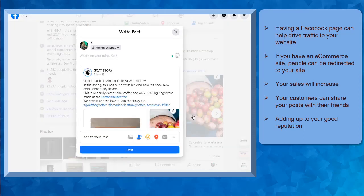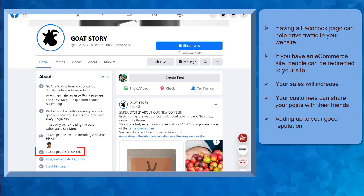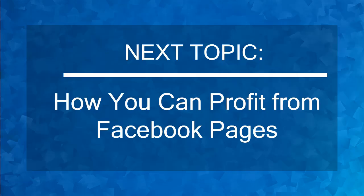As a result, you'll be able to attract more visitors to your Facebook page, like your page, and follow your page. That will help you a lot in growing your Facebook page. Now that you know about your business on Facebook, we can now proceed to the next topic, how you can profit from Facebook pages.